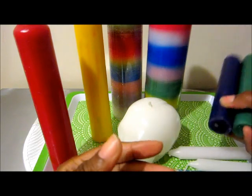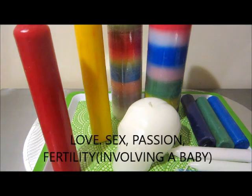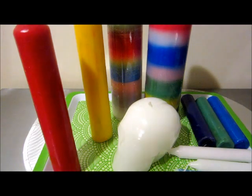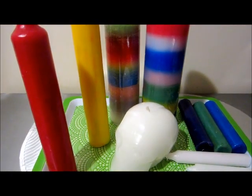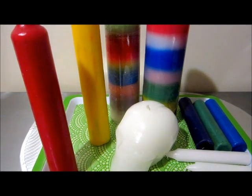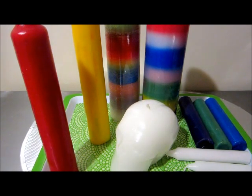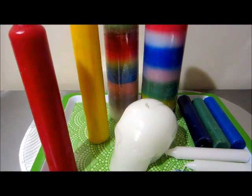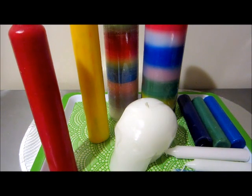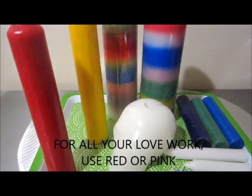For the red candles — those are for love, of course. You use them for love, sex, and relationships. Red is also used for fast luck and creating passion in a relationship. You can use the red candle for Come to Me, for Follow Me Boy, and if you're working with Saint Expedite, red is his color as well.